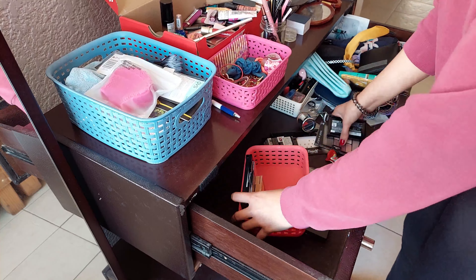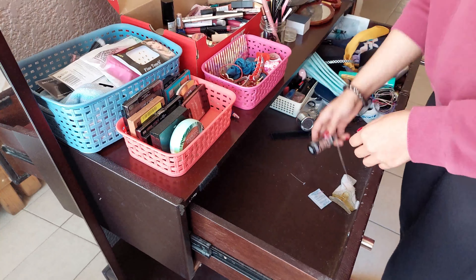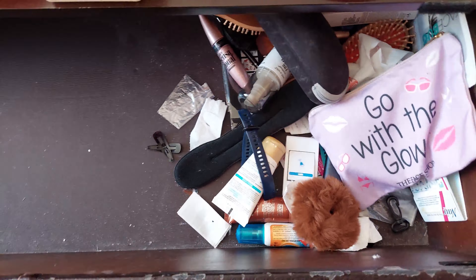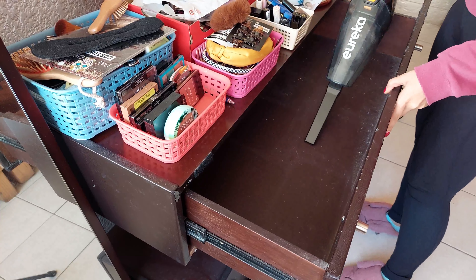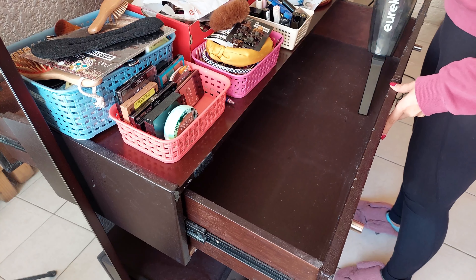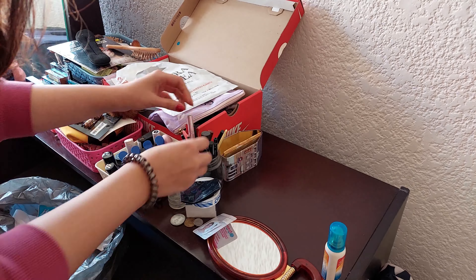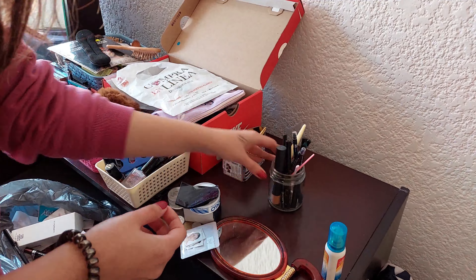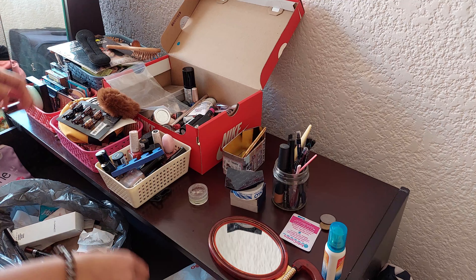I was so surprised by the amount of things this drawer could contain. I had no idea — there were things that I had been looking for for the past couple of months, and little did I know they were resting in this drawer right in front of me. Now I'm going to give a quick clean to this drawer. Now that everything is categorized, I'm going to declutter and discard anything that is unnecessary.